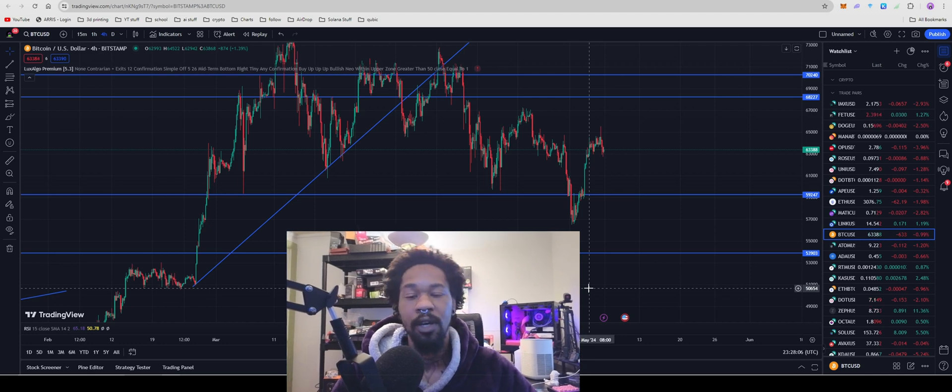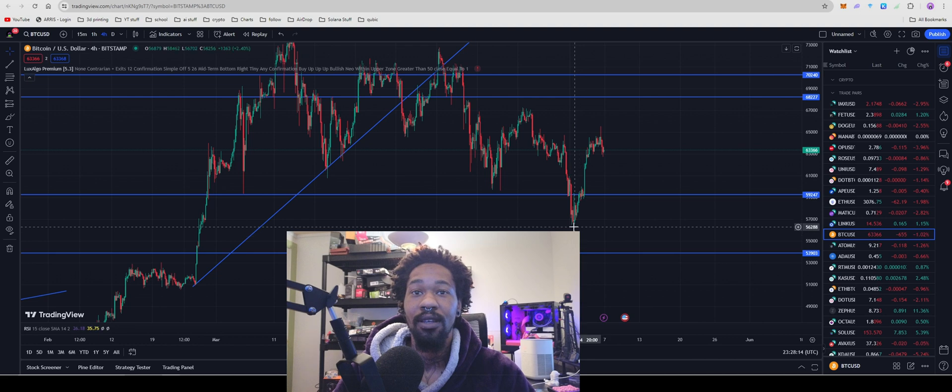What up everybody? Bitcoin's currently sitting at $63,388, and it's just cruising along. We've definitely come up from that $56,000 where we touched it, but we'll see where it goes from here.